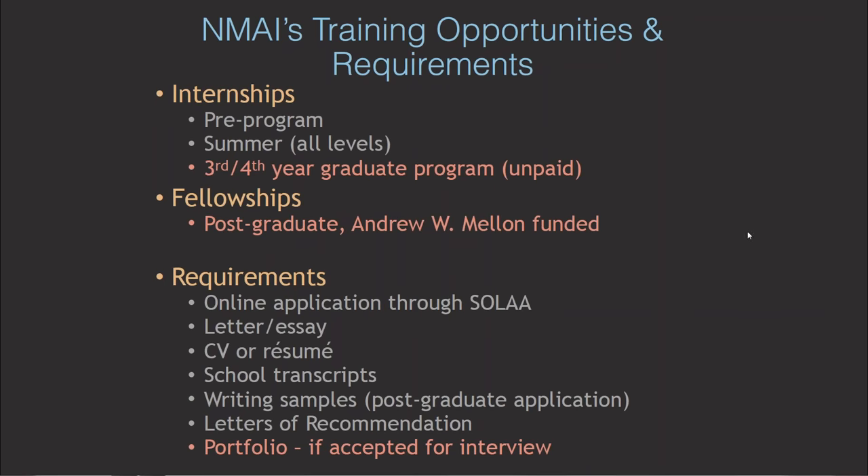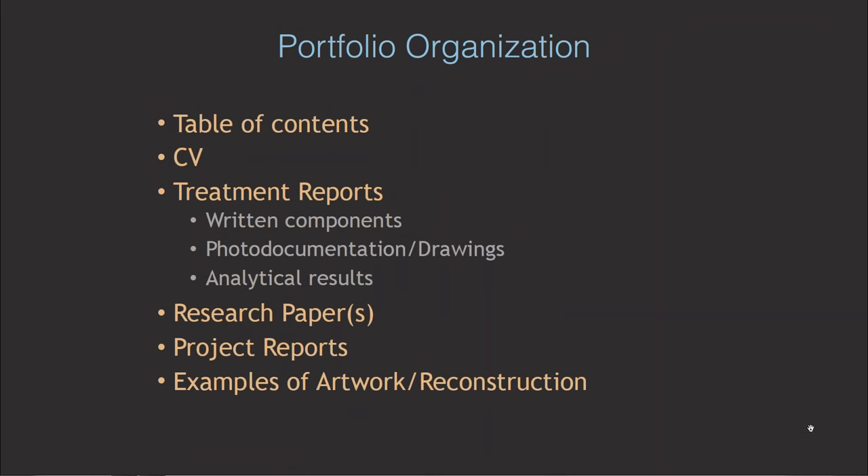Portfolios are only required for fellows and third or fourth year interns that are selected for an interview. So the portfolio is an important part of your application, but it's not the only thing we consider. Overall, organization is really critical. Remember that the reviewer may not have a lot of time and might be reviewing ten or more portfolios in a day, so the information within your portfolio must be easy to find and easy to digest.